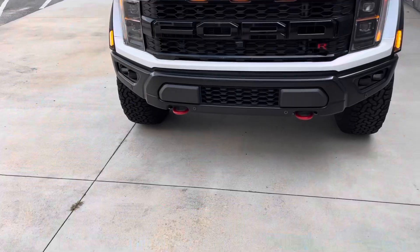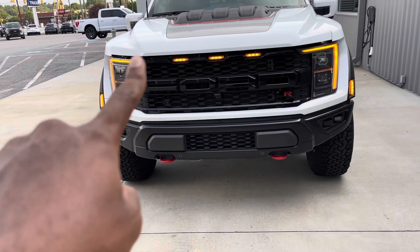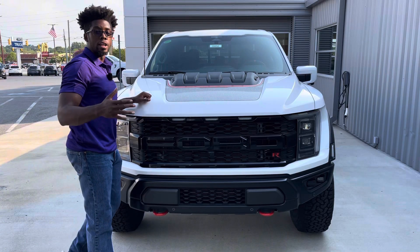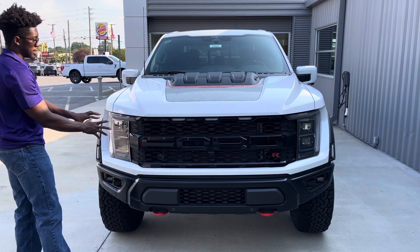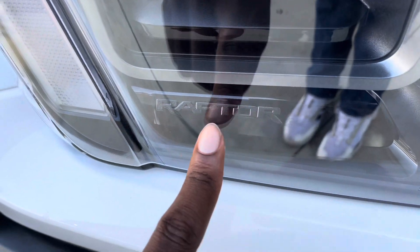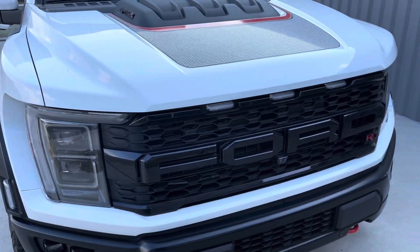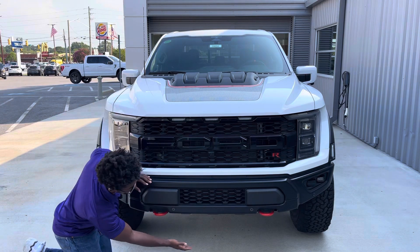Coming up from the bumper to the hood area, you get three amber lights on top. By federal regulation, if your vehicle exceeds a certain width, you must have three lights in the center and lights on the outside so drivers ahead have a reference for your vehicle's width. Coming to the side, you get the regular Raptor headlights — absolutely beautiful double projector beam lenses with an LED strip, and they say 'Raptor' on the inside.